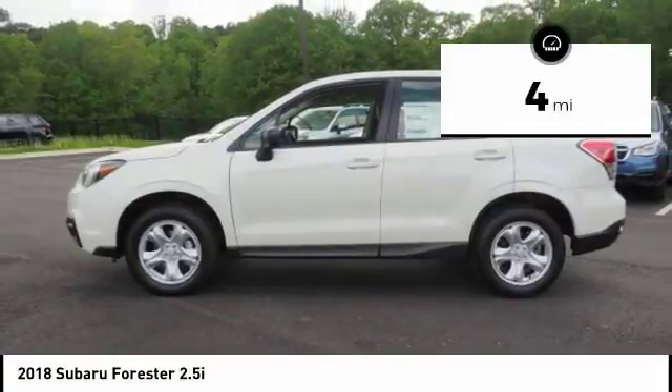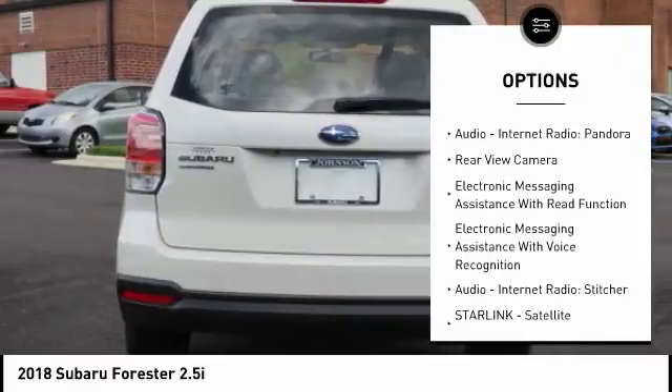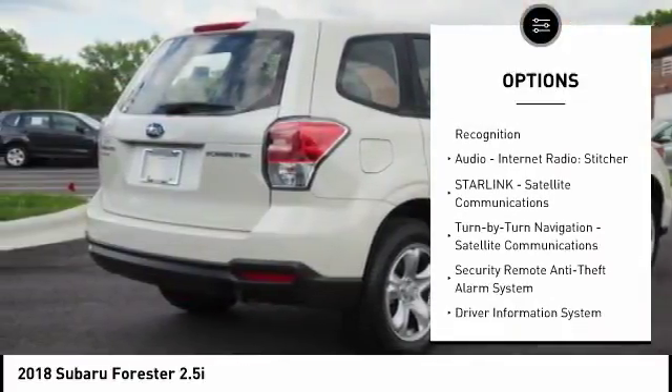This vehicle has less than 100 miles. Here are some of this vehicle's great options: stability control, traction control, cruise control, trip computer, child safety locks, power brakes.